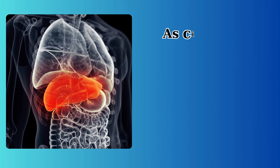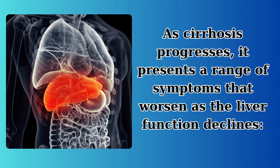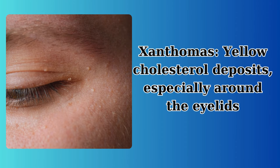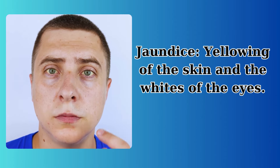Symptoms of cirrhosis: as cirrhosis progresses, it presents a range of symptoms that worsen as liver function declines. These include spider angiomas — visible red, web-like veins; xanthomas — yellow cholesterol deposits especially around the eyelids; and jaundice — yellowing of the skin and the whites of the eyes.